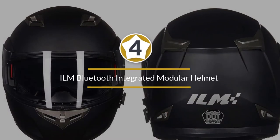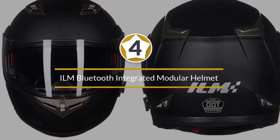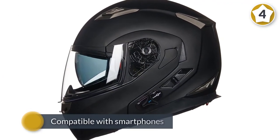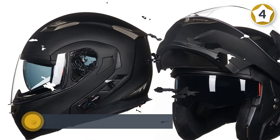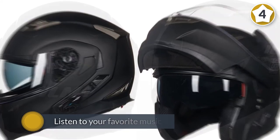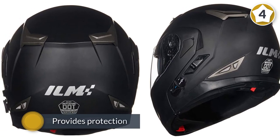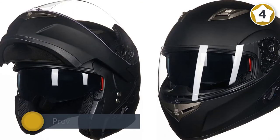Number four: the ILM Bluetooth integrated modular helmet. Motorcyclists can now interact easily with their colleagues using this Bluetooth helmet, which is also compatible with smartphones. This is very useful as it lets you listen to your favorite music or use your phone for navigation while riding. The ILM Bluetooth motorcycle helmet is one of the well-known Bluetooth helmets on the market.